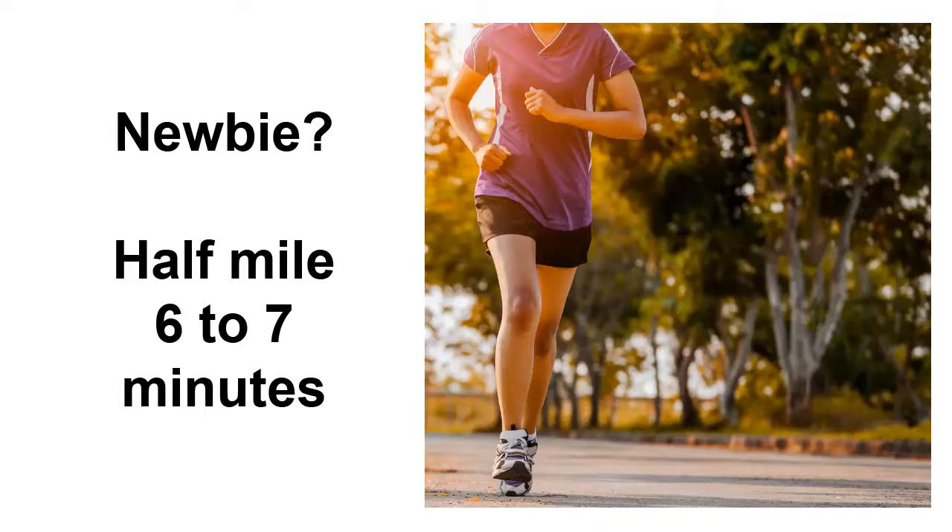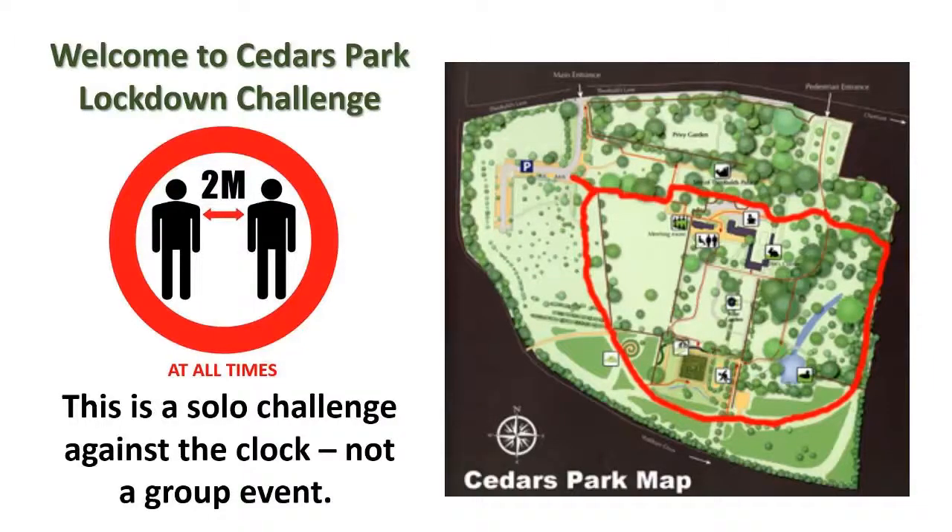On the other hand, according to Google, elite marathon runners average a mile in about four to five minutes, so you can complete our course in two to three minutes. So come and have a go if you think you're fit enough.